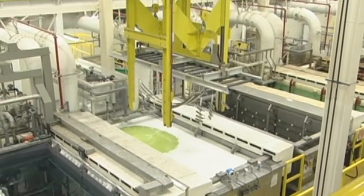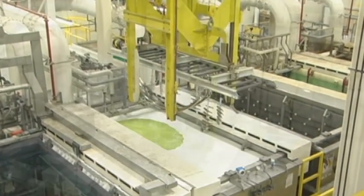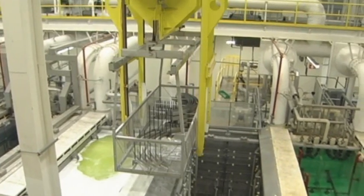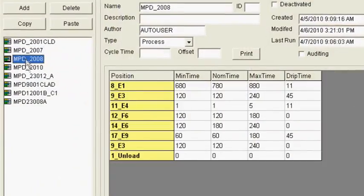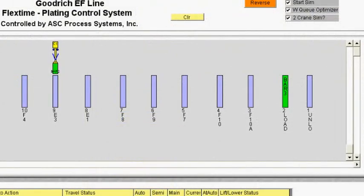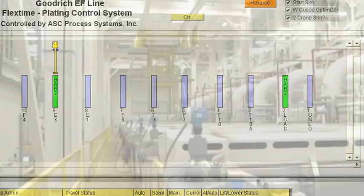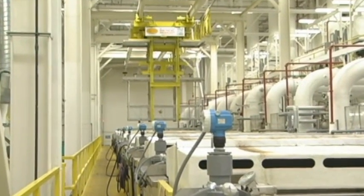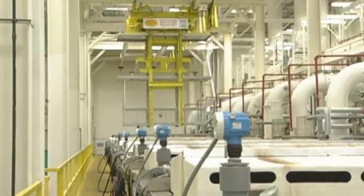While this installation did not initially require advanced scheduling software for the computer interface, it is now being looked at to help increase throughput demand. In addition, simulations can be done in advance to help determine the value of this software, as well as the most efficient number of hoists per system, providing potential payback information before an investment has been made.